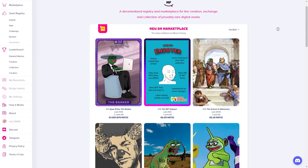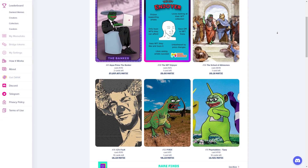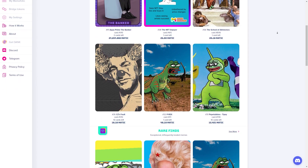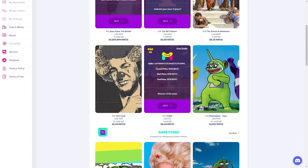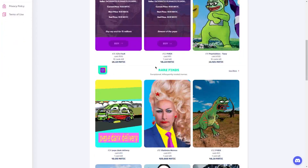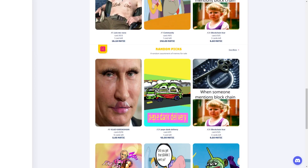Step 3: sell those memes. Now that you've created some hilarious memes with SuperMeme, it's time to share them with the world and even make some money with them on Memefactory. I was a little skeptical at first about selling my memes as NFTs, but the more I looked into it, the more intrigued I became. Sign up for an account on Memefactory — the process is super easy and straightforward. Once your account is set up, start uploading your memes and setting prices for them. You can play around with different prices and limited editions to see what works best. One of the cool things about Memefactory is that you can track the sales and ownership of your memes using blockchain technology.